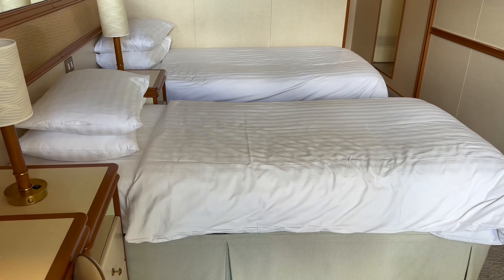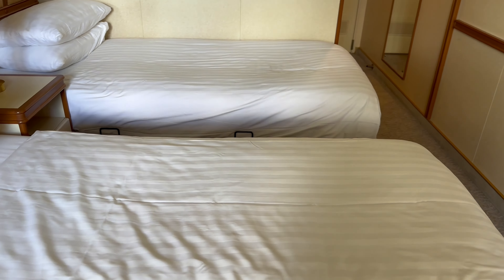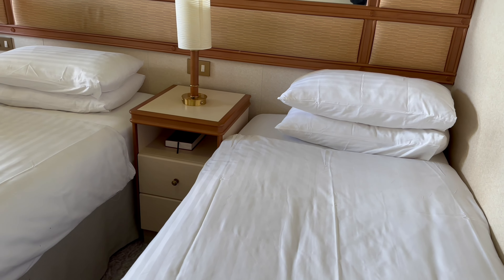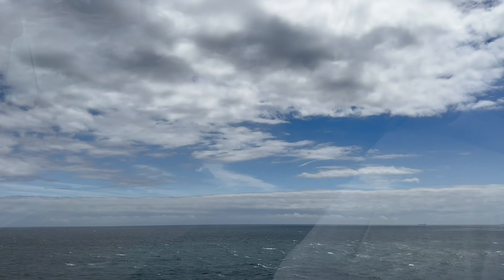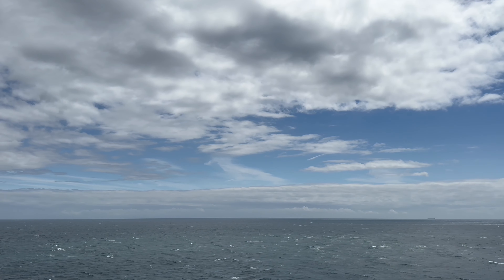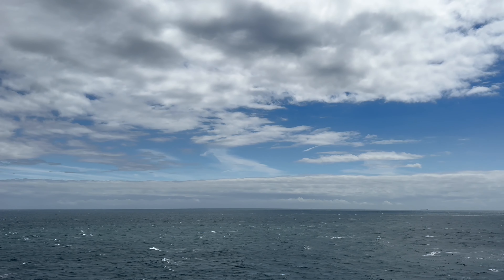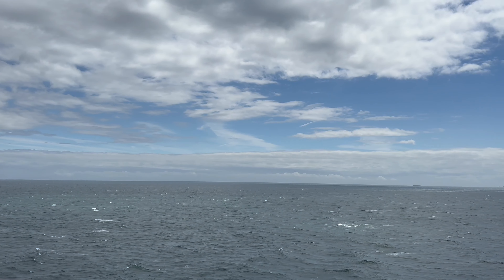If you're wondering how the room looks when set up as a twin rather than a double, I had family members staying next door and this was their configuration. If you've enjoyed this video please give it a thumbs up, and if you haven't done so already please consider subscribing with the notification bell on. I have many more cruise videos to come. Thank you.